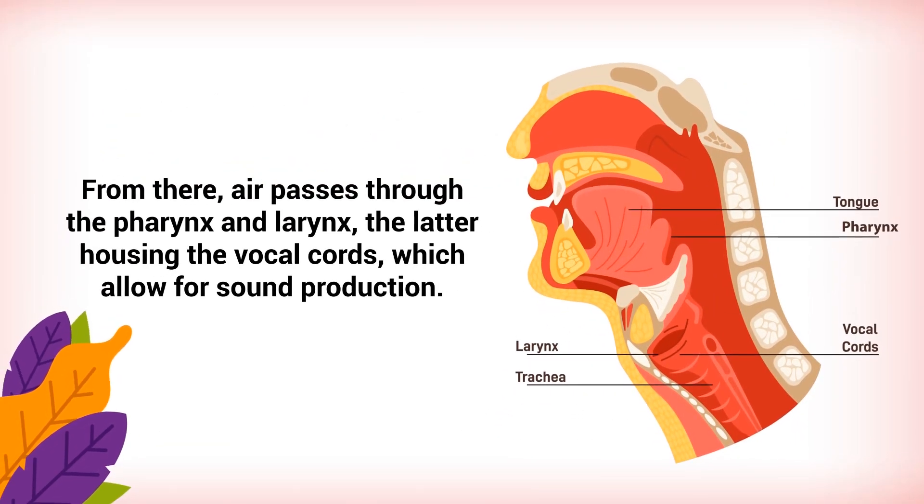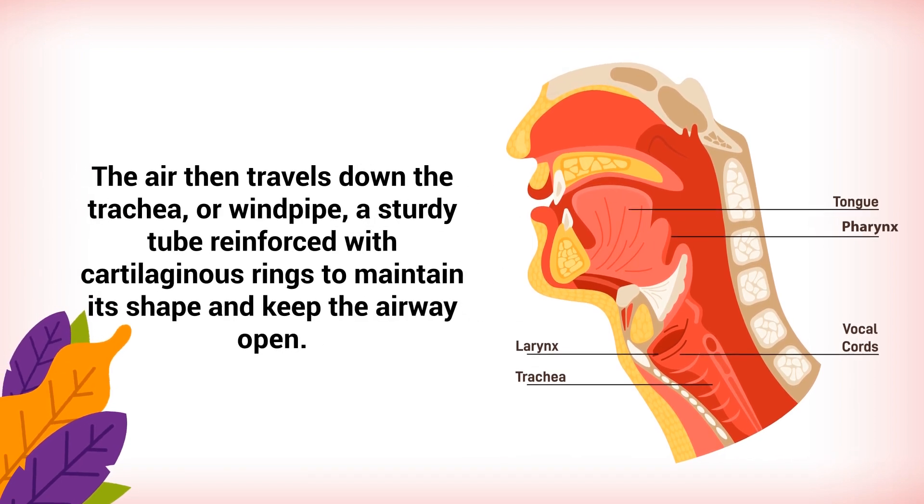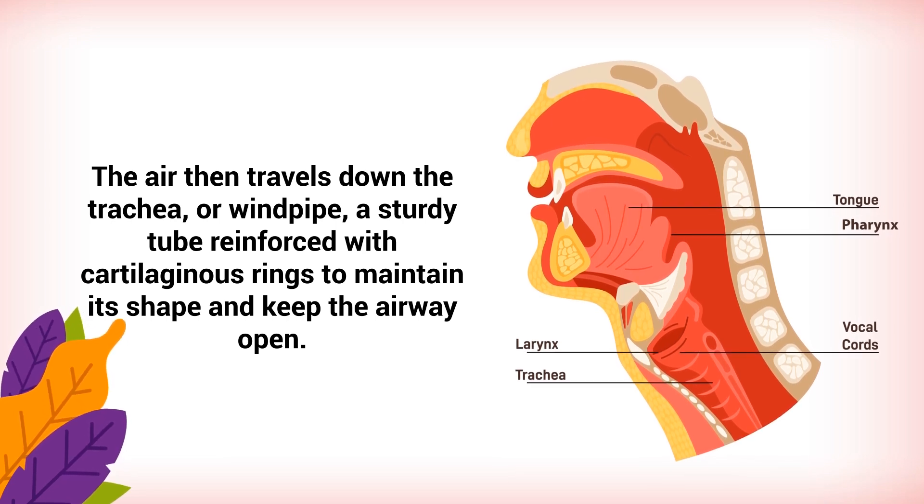From there, air passes through the pharynx and larynx, the latter housing the vocal cords, which allow for sound production. The air then travels down the trachea, or windpipe, a sturdy tube reinforced with cartilaginous rings to maintain its shape and keep the airway open.